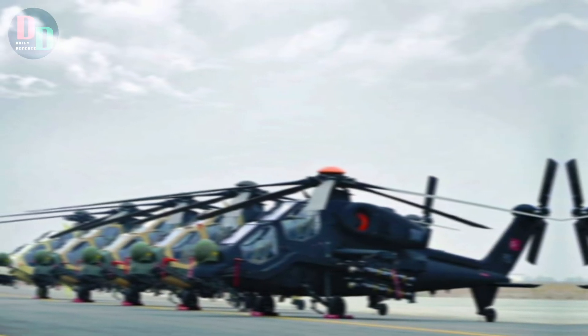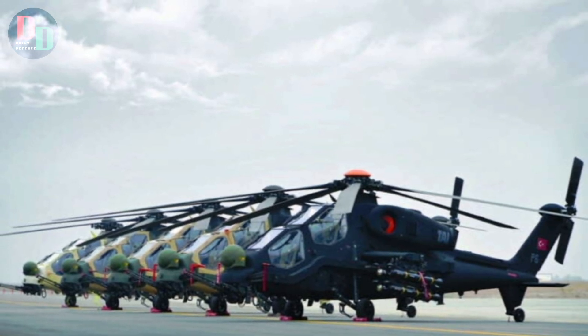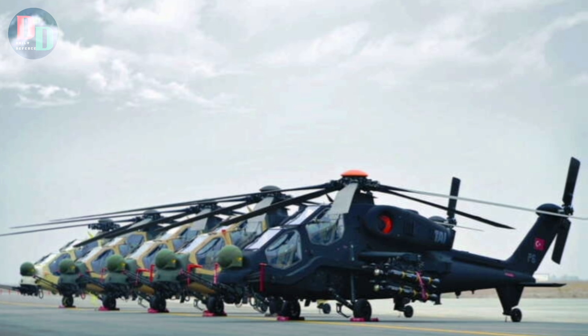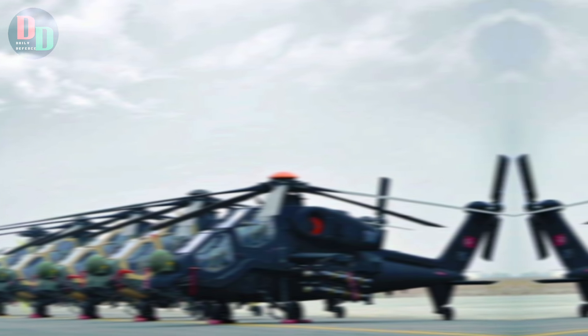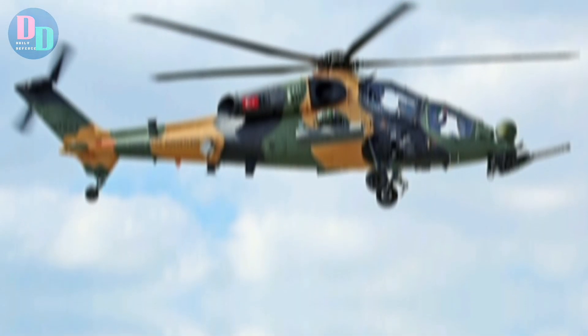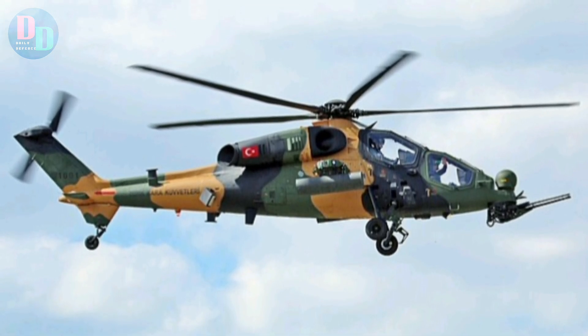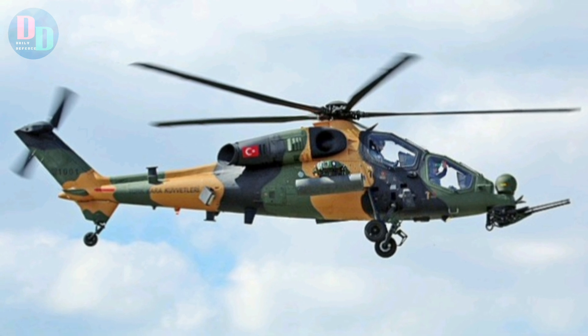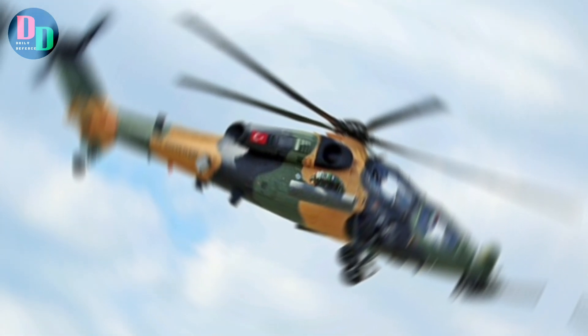The helicopter's operational range and endurance are bolstered by its onboard fuel capacity and efficient design. It is capable of performing extended missions without the need for frequent refueling, making it suitable for sustained operations in both peacetime and combat scenarios. Additionally, the T-129's versatility is demonstrated in its ability to carry out a range of mission profiles, from direct attack to reconnaissance and surveillance.